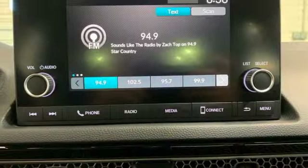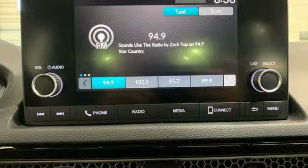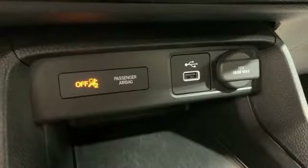It also features a continuously variable automatic transmission, pearl coat paint, gas pressurized shocks, and an inline four-cylinder engine.